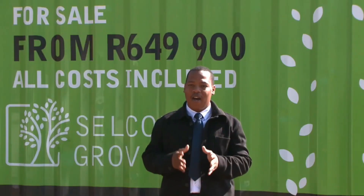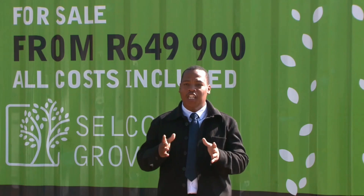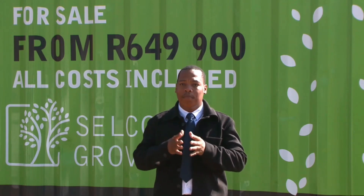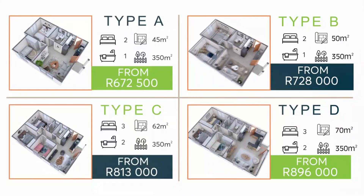All our houses will be built off-plan — new houses — and you'll be saving because you'll be buying directly from the developer. There is no transfer cost at all; we cover that one.